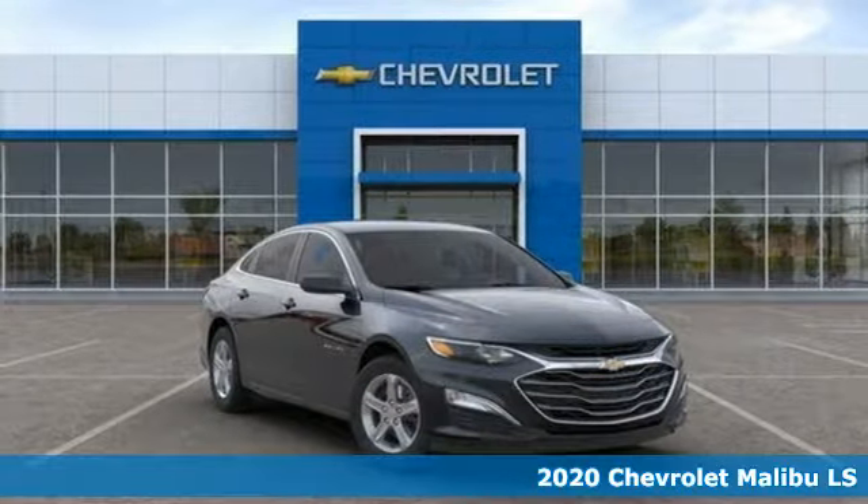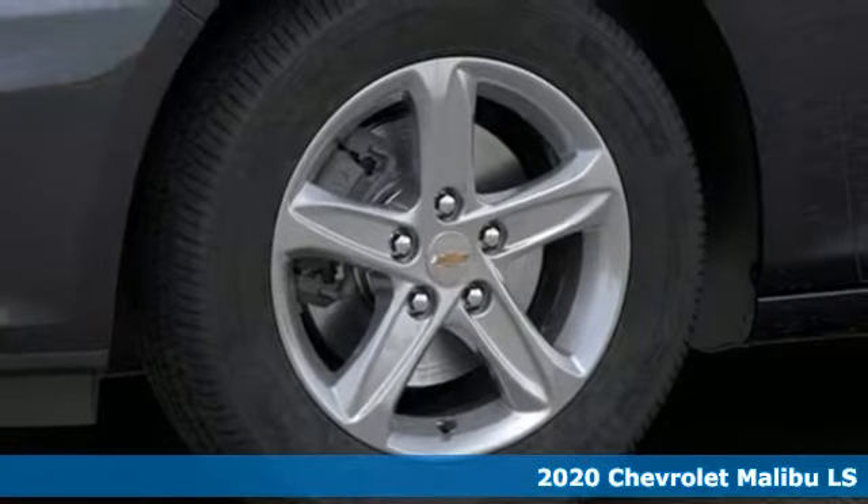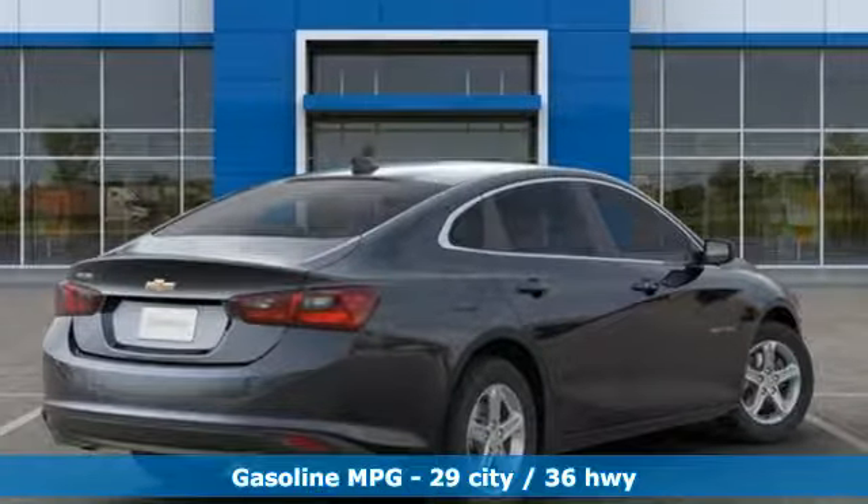It's a new 2020 Chevrolet Malibu. Dramatic good looks with a strong sense of safety. This Malibu is style with a purpose. And get ready for an impressive combination of features.